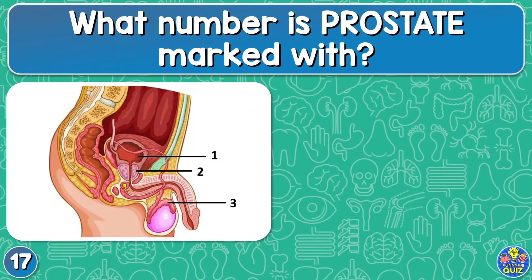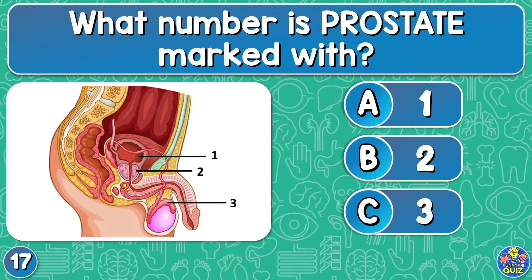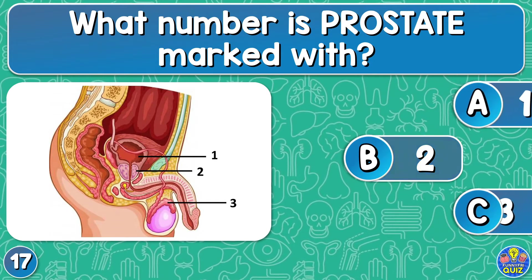What number is the prostate marked with? One, two, or three? The two.